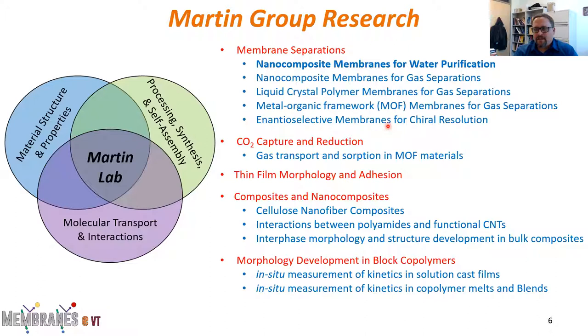In terms of my background, I'm a chemical engineer by training. However, as an undergraduate I had a minor essentially in materials science, and then I went to the University of Minnesota, which is a combined chemical engineering and materials science department. Everything that I do has a heavy materials component. In my lab we have three pieces that come together: processing, synthesis, and self-assembly in terms of how we make materials; material structure — how we control and measure it; and molecular transport and interactions, which is where the work in membrane separations comes in.